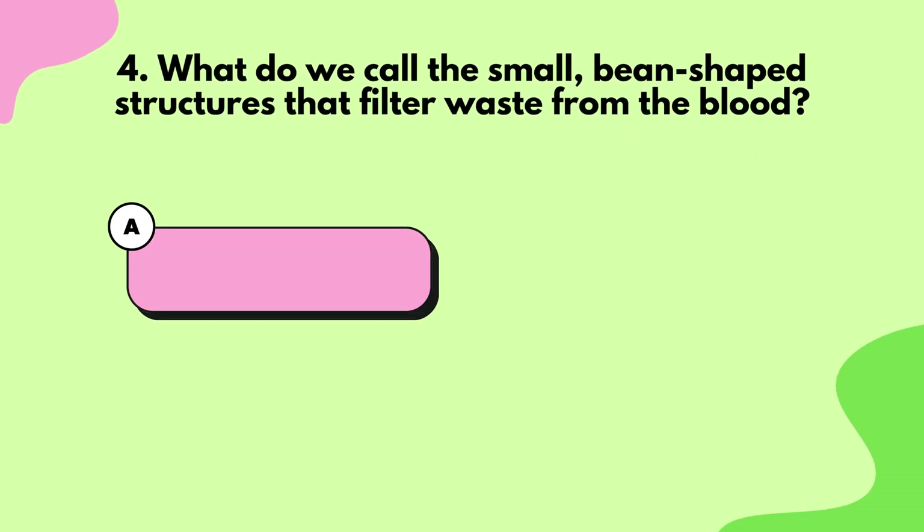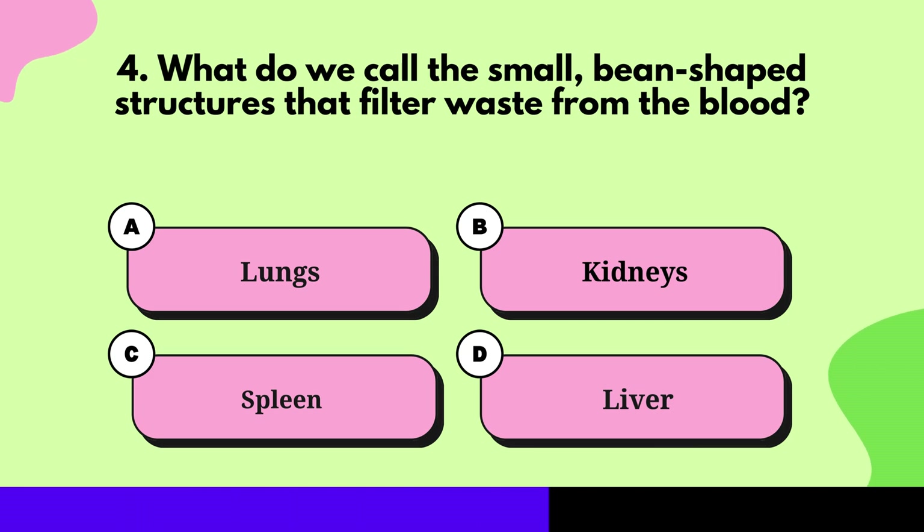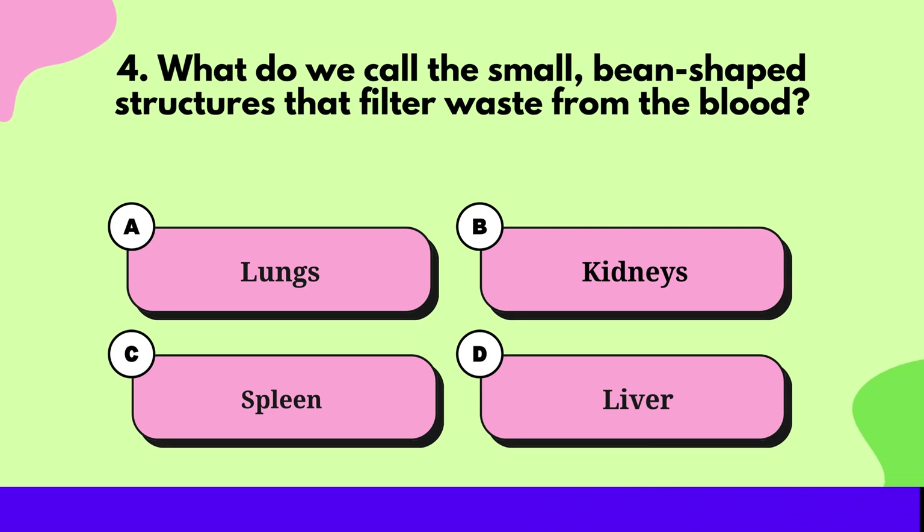Question 4: What do we call the small, bean-shaped structures that filter waste from the blood? Kidneys.